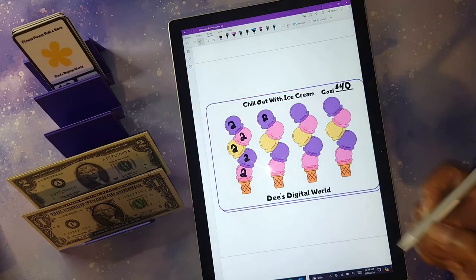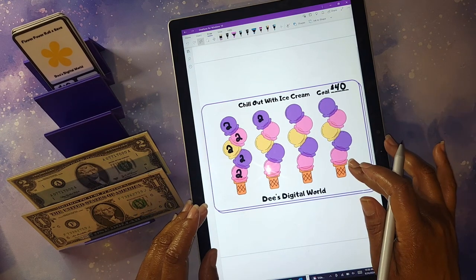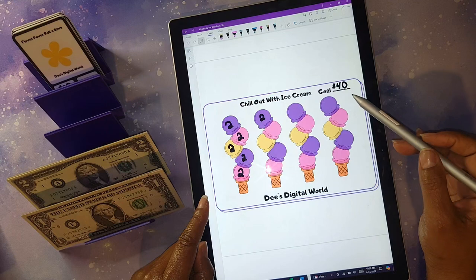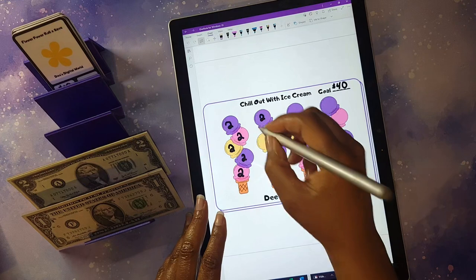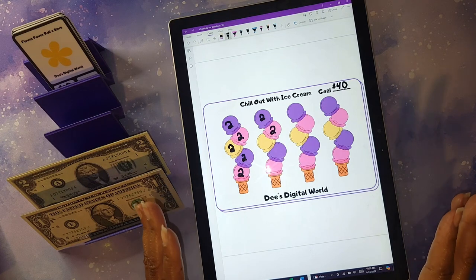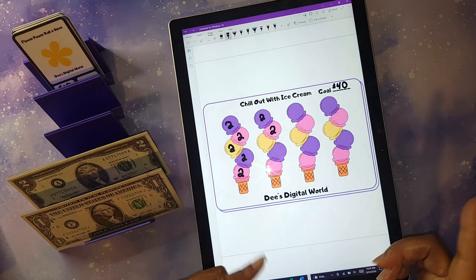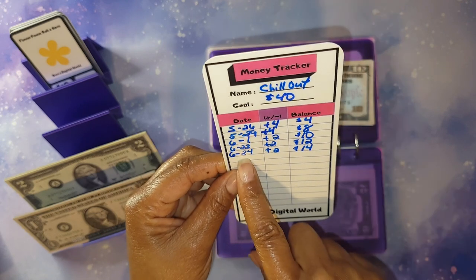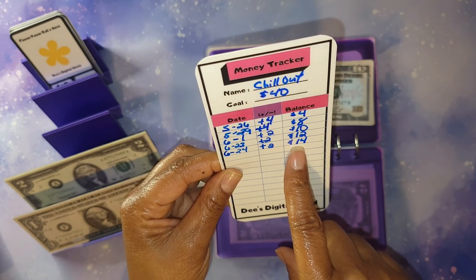We'll be getting into my Chill Out Ice Cream A5 saving challenge, available on my Buy Me a Coffee shop. For this challenge I'm trying to save a total of forty dollars, and each one of my ice cream scoops is worth two dollars. I like to do a variation of challenges where I can either pick the number or the number is already designated, usually under five dollars per icon. I'll be adding two dollars, giving me a total of fourteen of the forty dollars saved.